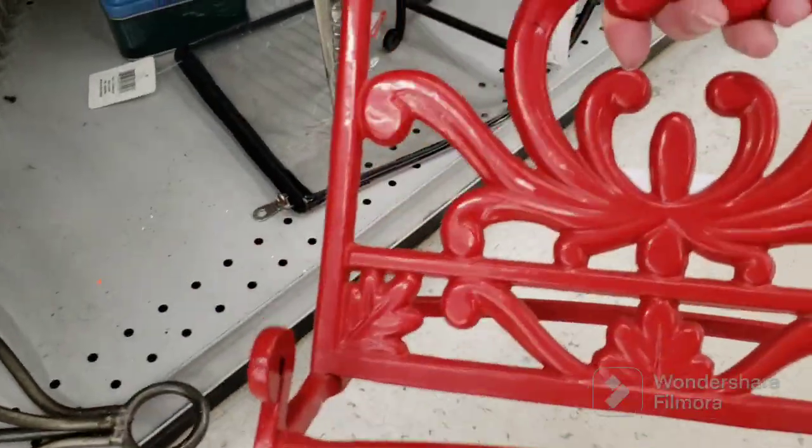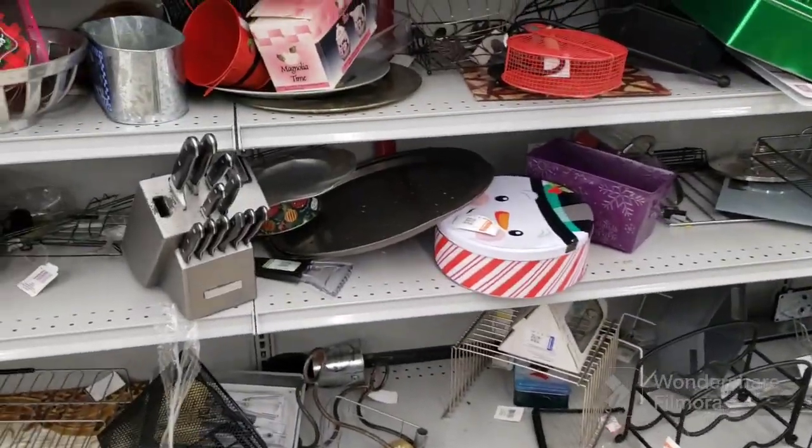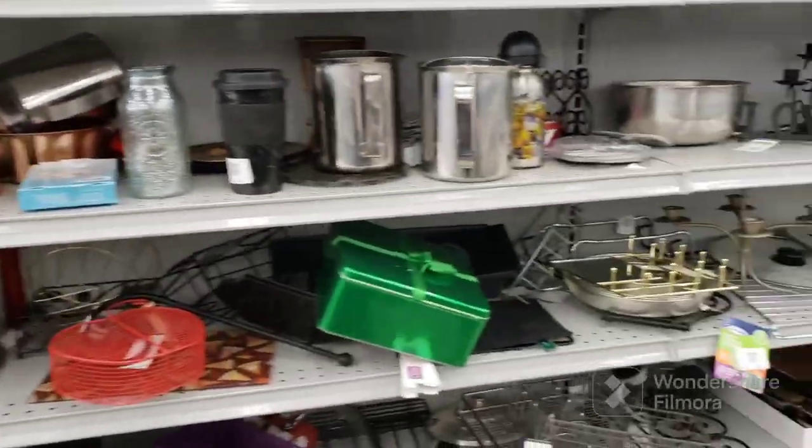We're here in the metal aisle. I think this is a cookbook stand — how much are you? $5.09, but you're really pretty. We're going to put you at the bottom of the cart, and hopefully it won't fall through. Because it's senior day and I get 20% off, so that's a possibility.